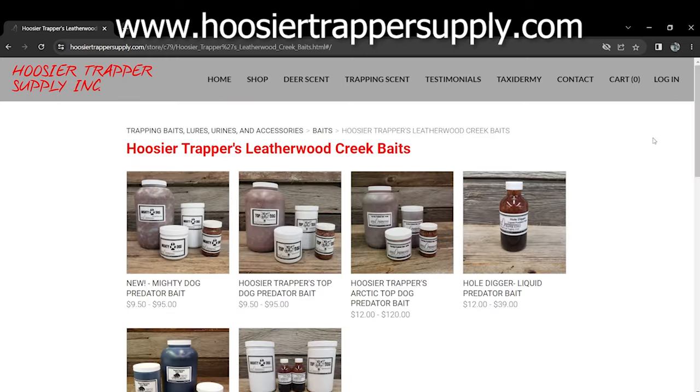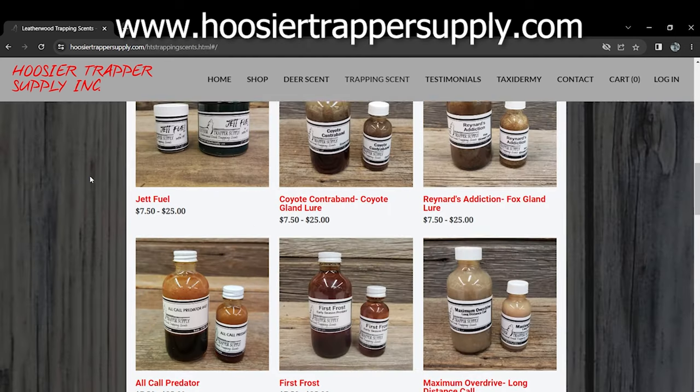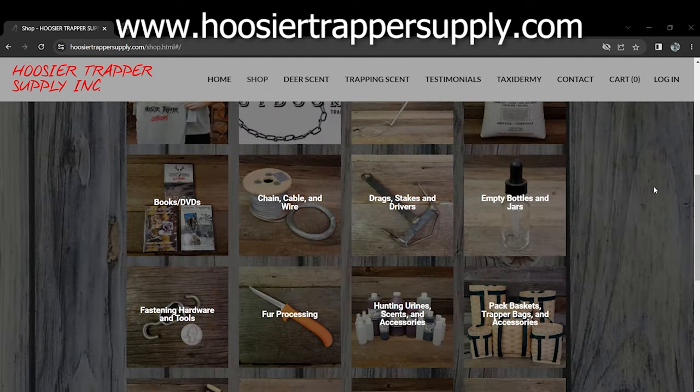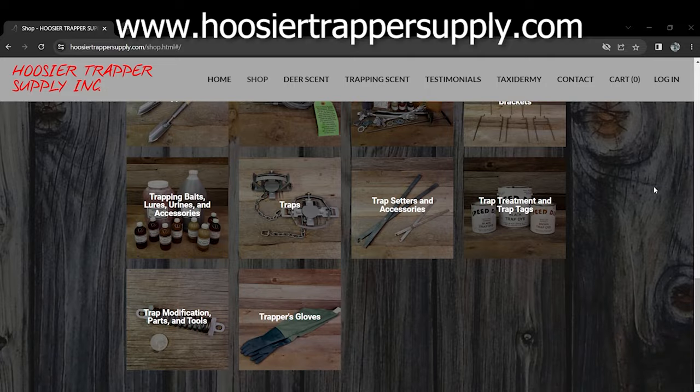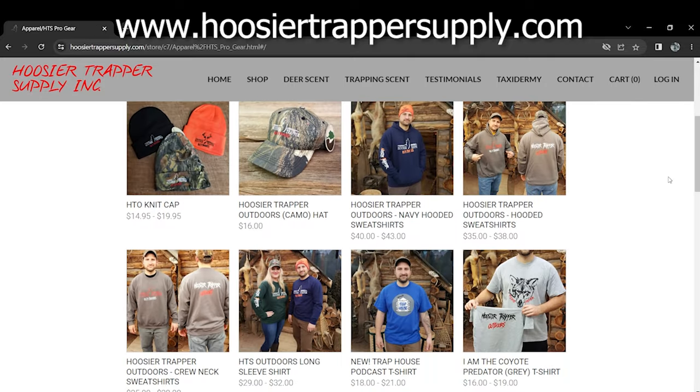Last but not least, check out Who's Your Trapper Supply at whosyourtrappersupply.com — home of the Top Dog predator bait and Jet Fuel predator lure. They have all your trapping needs: trapping scents and baits, deer scent, and apparel.